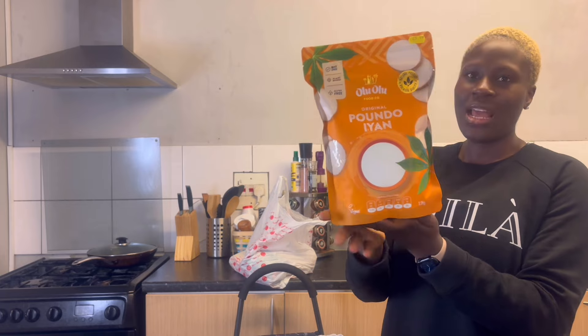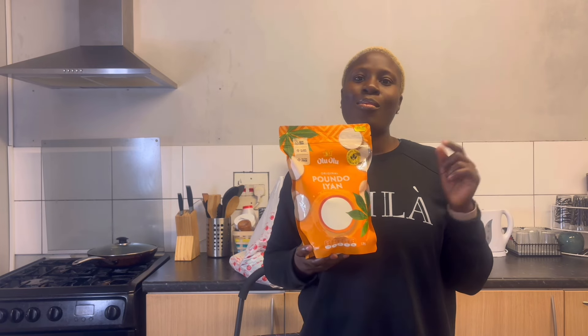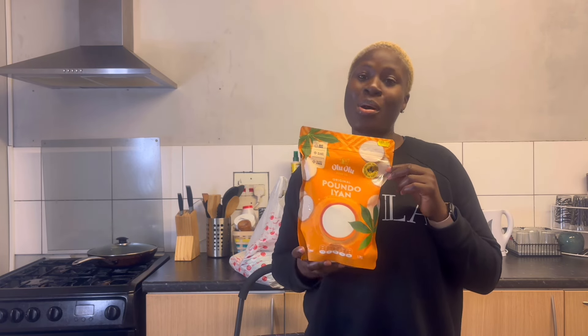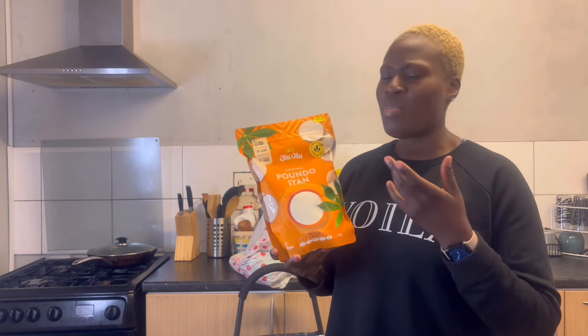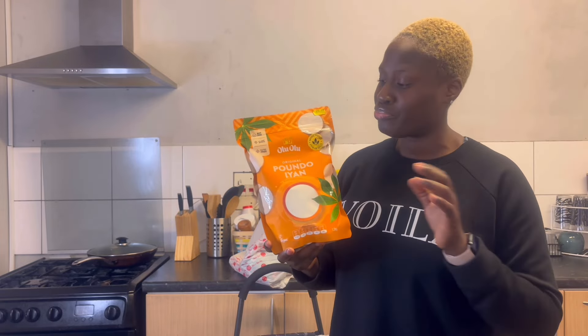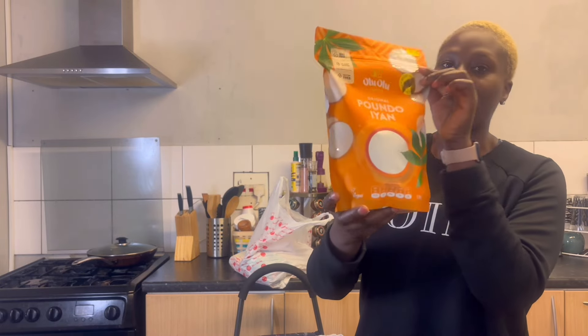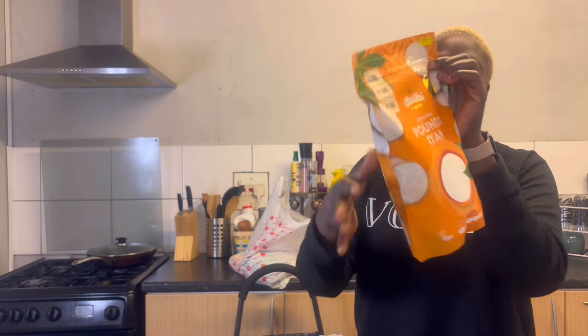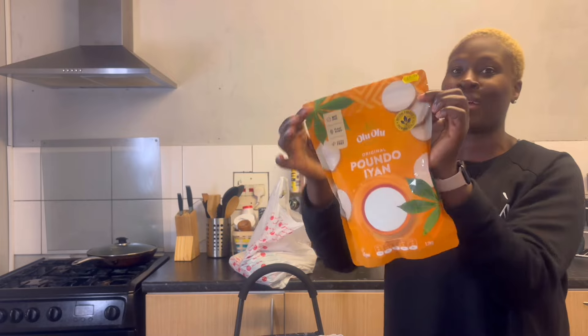I bought pounded yam — Olu Olu. I wanted to buy the other famous one but when I saw it for £20 I said no thank you. I called my mom and she said Olu Olu is good. So I bought this one — 1.2 kg for £5.99. My husband likes pounded yam. Left to me, a swallow will not rain in this house — I'm not a swallow person.